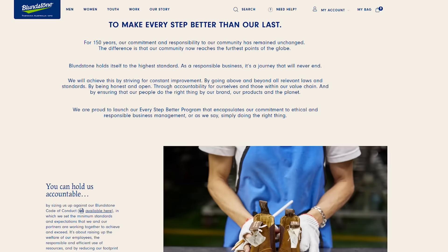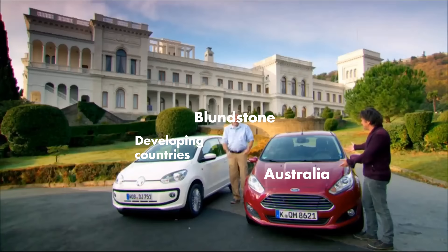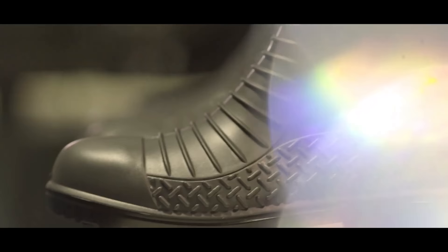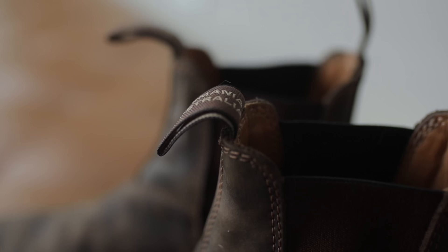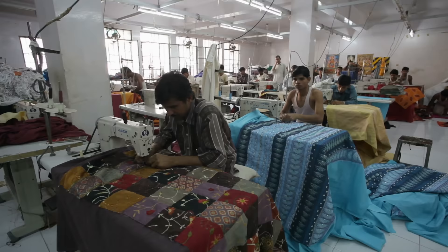Blundstone also says they're all about tradition and building a better future, but they've made some choices over the years that call this stance into question. While Blundstone started as a family-run company back in Australia, today all of its leather shoes are made overseas, and the company isn't even owned by the Blundstone family anymore. Only the gumboots are actually still made in Australia, yet the company still proudly displays that iconic Tasmania tag on all of its footwear. If not Tasmania, then where are the majority of Blundstone products manufactured? The executives chose to set up shop in some of the cheapest places they could find: Vietnam, Thailand, India, China, and Mexico.